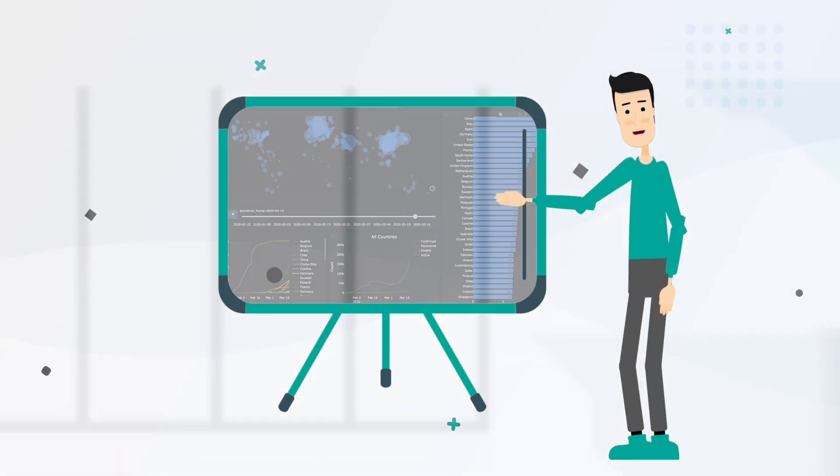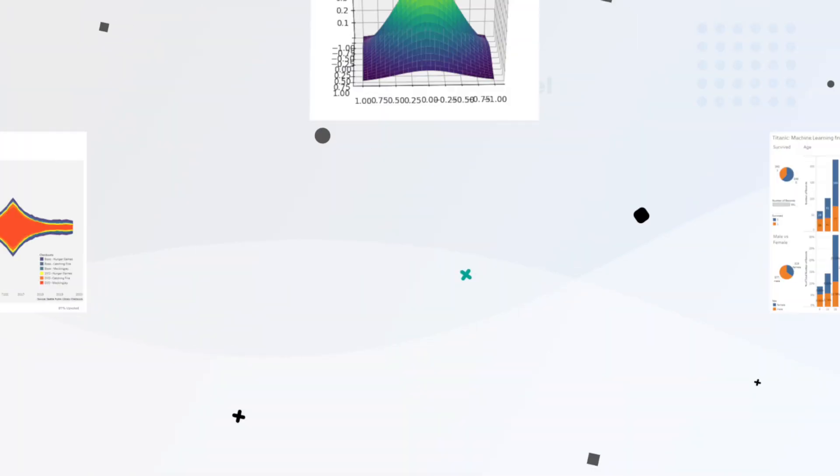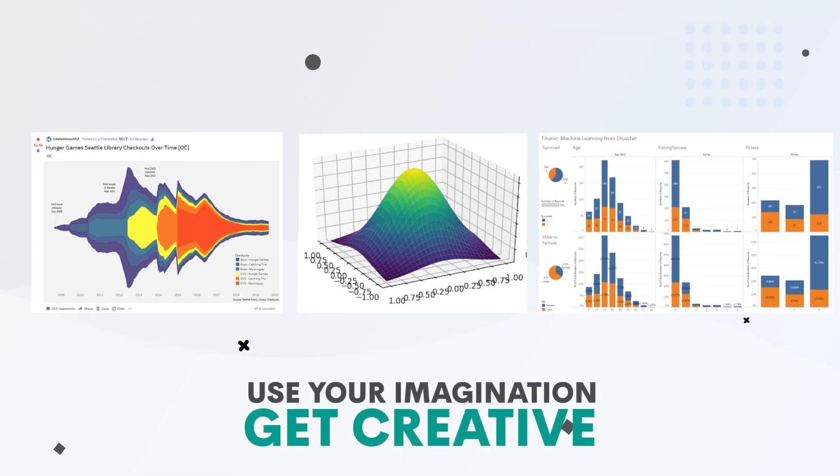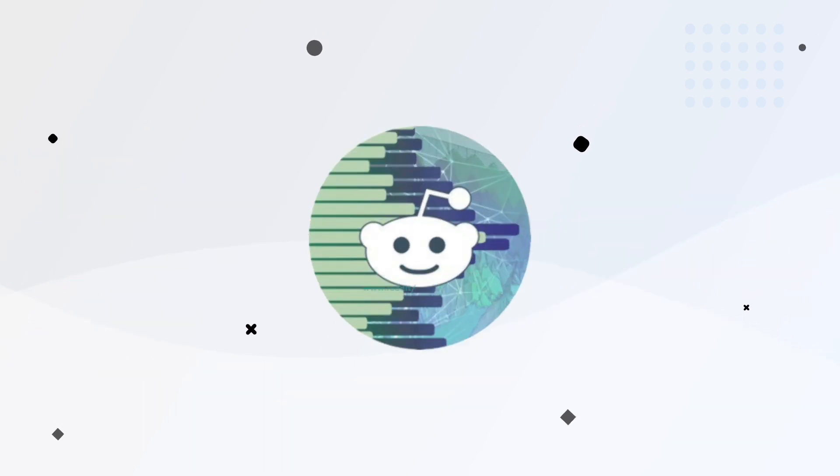To make it more interesting, you can even build an interactive model and visualizations. There's no limit here, so get creative and use your imagination. But don't be shy about seeking inspiration from somewhere else — for example, the r/dataisbeautiful subreddit.